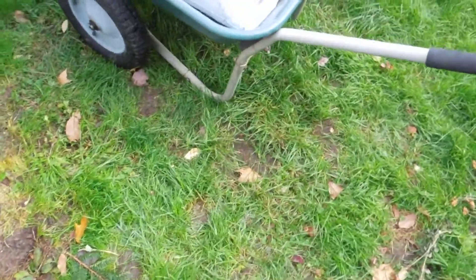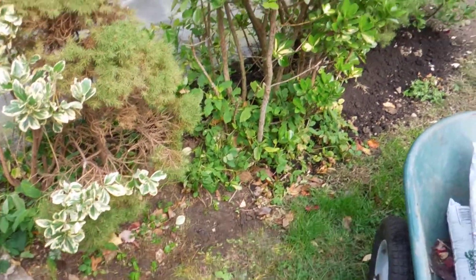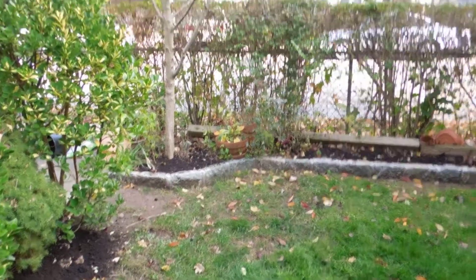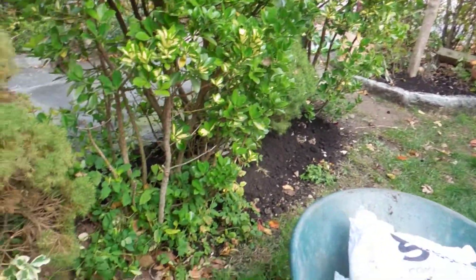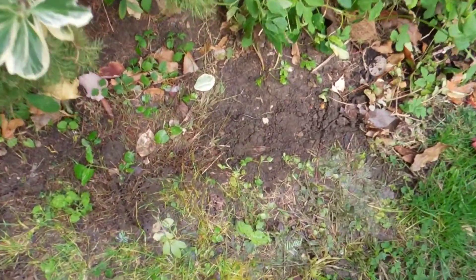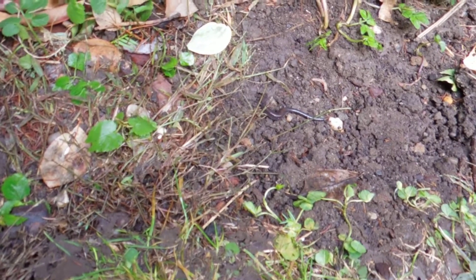Hello everybody, we're here outside in the backyard. We're just fertilizing our yard and just noticed something crawling. I don't know if you can see it, but it's a newt — it's a land newt.